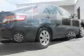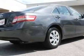This Camry boasts a 2.5 liter engine and has a 6-speed automatic transmission.